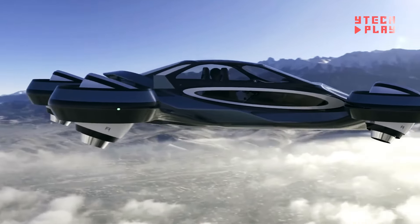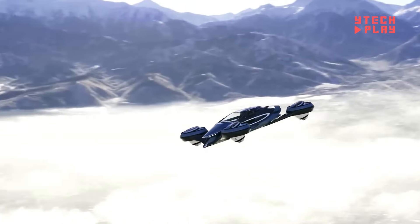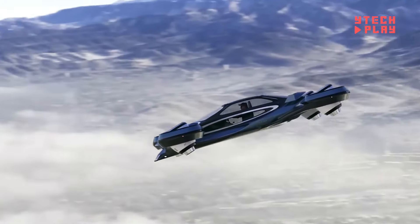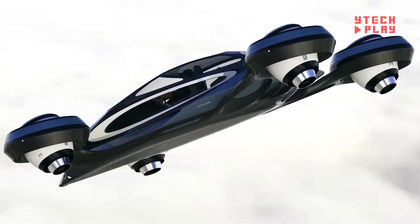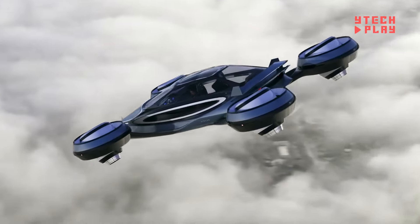Lucid has also created a flying electric car, which is FAA-approved and available for pre-sale at about $300,000. This incredible vehicle can take off and land vertically, perfect for navigating urban spaces, and it can also drive on regular roads.